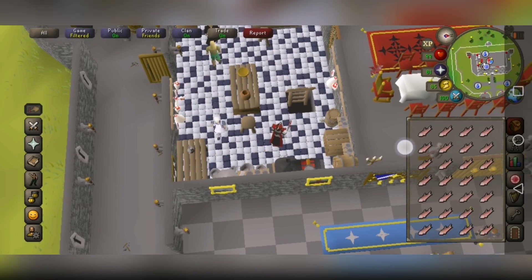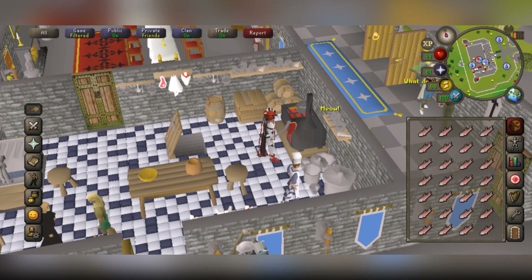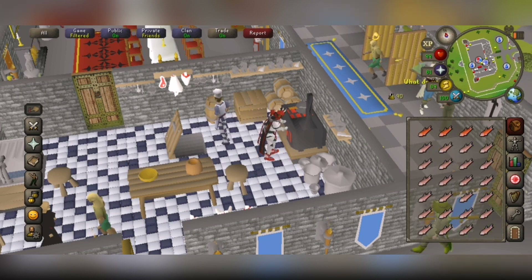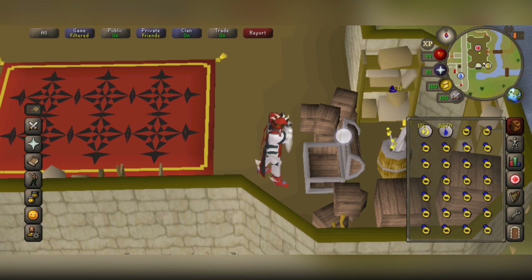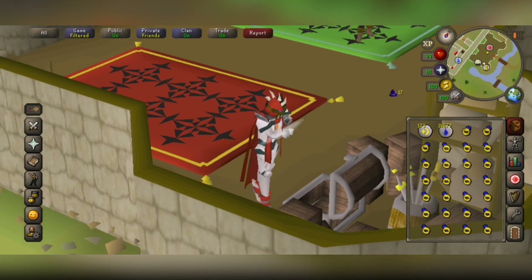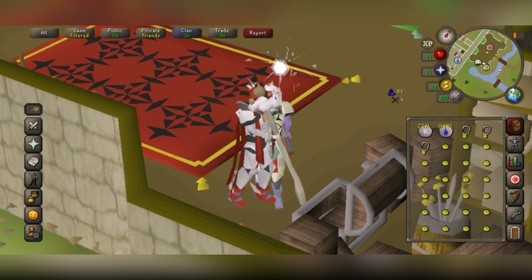Cooking received an update a few years ago where ranges now have a left-click option to cook on them, making tapping on mobile a little easier — you don't need to be as accurate with selecting your food onto the range. Also, a range of magic spells were updated to become automated, including creating planks with Plank Make and enchanting jewellery. They've all become considerably more AFK, and there's also String Jewellery which has always been automated, but works great with the withdraw and deposit all buttons on the mobile banking interface.